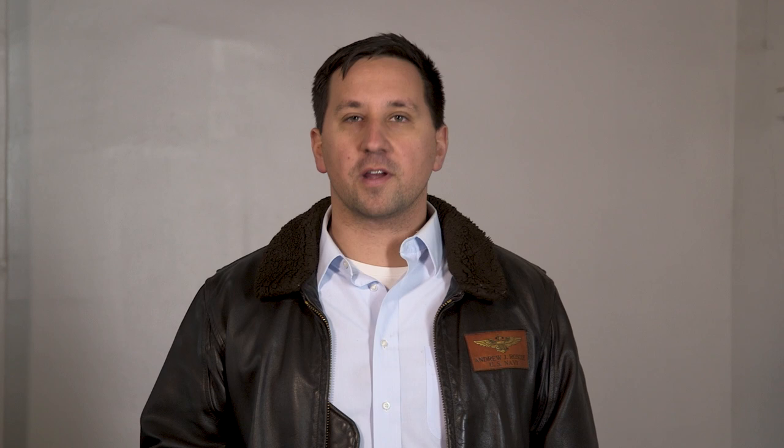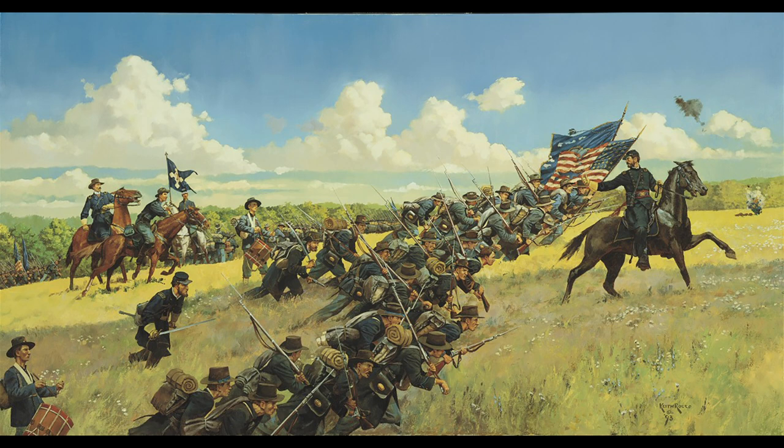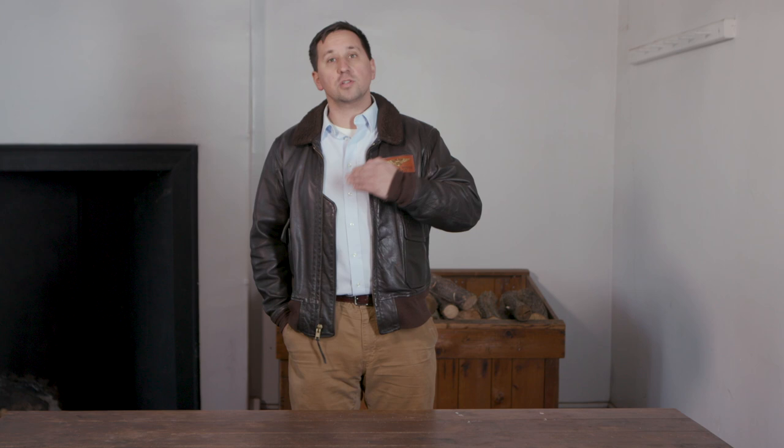You've probably heard of the 2nd Wisconsin — they're a famous regiment, the federal unit that lost the greatest percentage killed during the Civil War. Their service from 1861 to 1864 covered the breadth of battles of the Army of the Potomac. But the purpose of Arms and Uniforms is we look at the arms, equipment, and uniforms of a regiment and how they progressed during the war — how their service changed and what they carried. The 2nd Wisconsin should be a really interesting look at that.